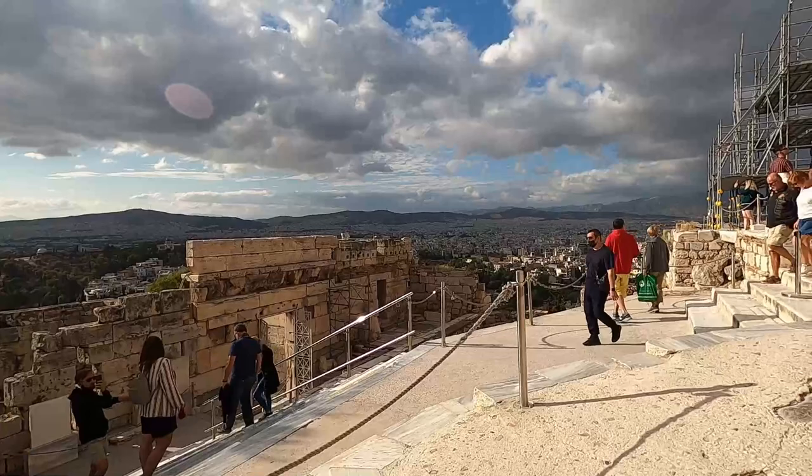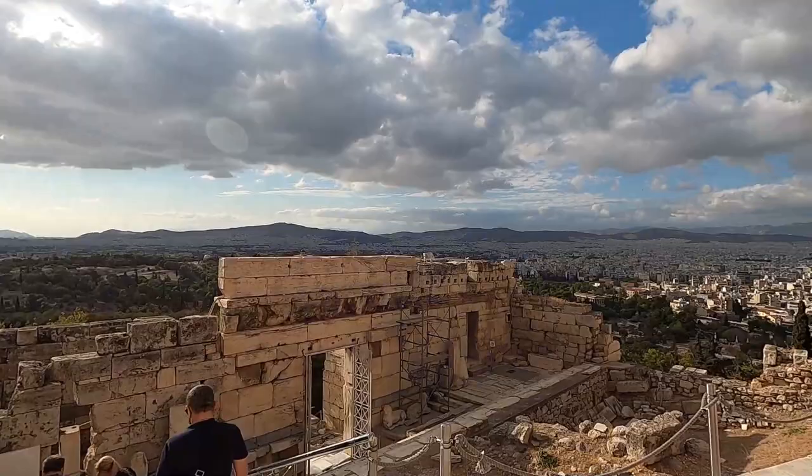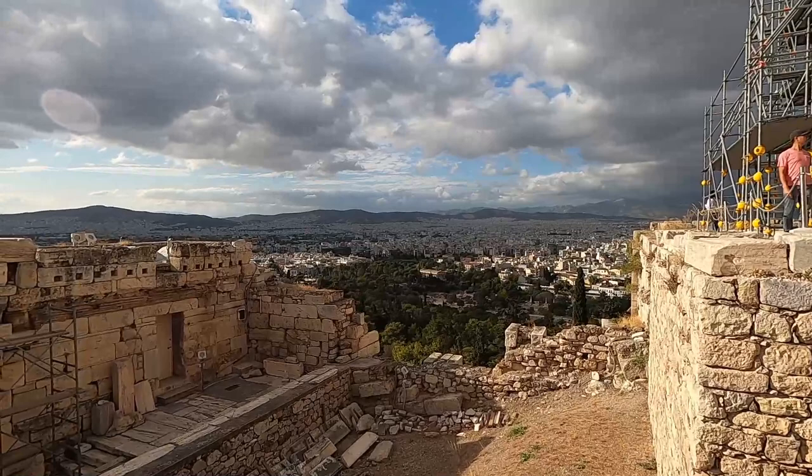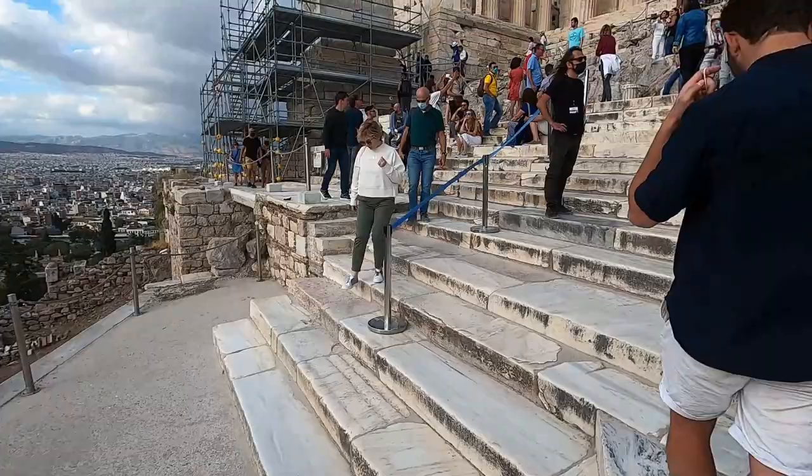Check out this amazing view! This is amazing — this is Athens. I just looked to my right and this is what we see. It's fantastic. Look at the city! What do you think? Let me know.